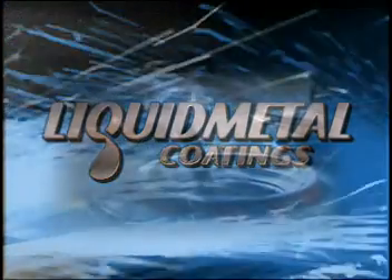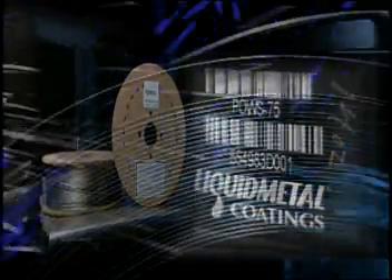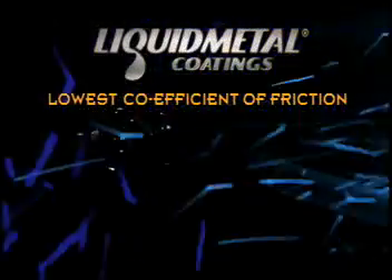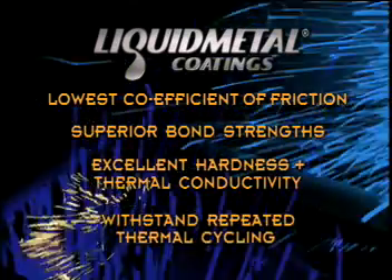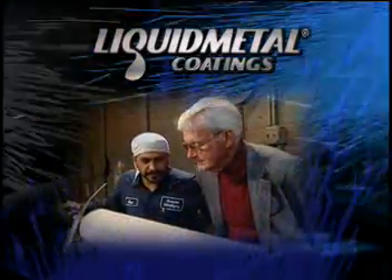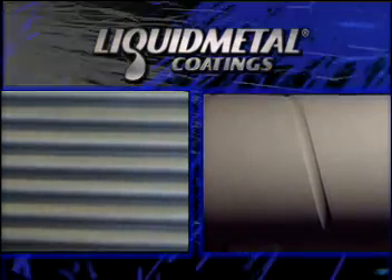The liquid metal coatings and powders previously known as Armacor have been an industry standard for years. Only the name has changed for this complete line of revolutionary alloy coatings that manufacturers continue to rely upon worldwide for equipment wear and extended part life. With offerings of the lowest coefficient of friction of any metallic coating, superior bond strengths, excellent hardness and thermal conductivity, and the ability to withstand repeated thermal cycling, liquid metal coatings' enhanced wear capabilities make it the product of choice for economical solutions to equipment wear.